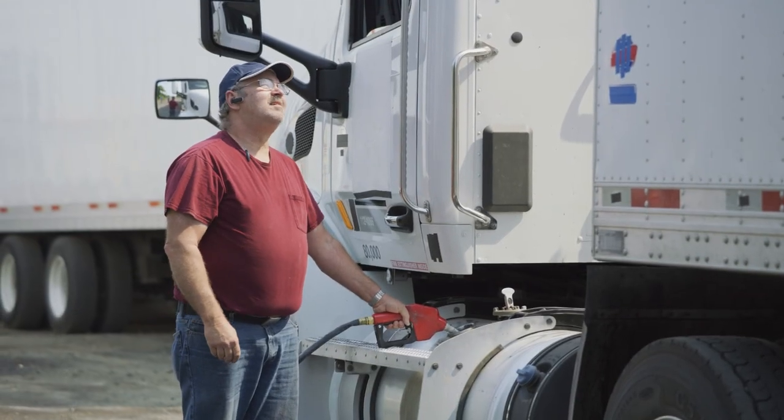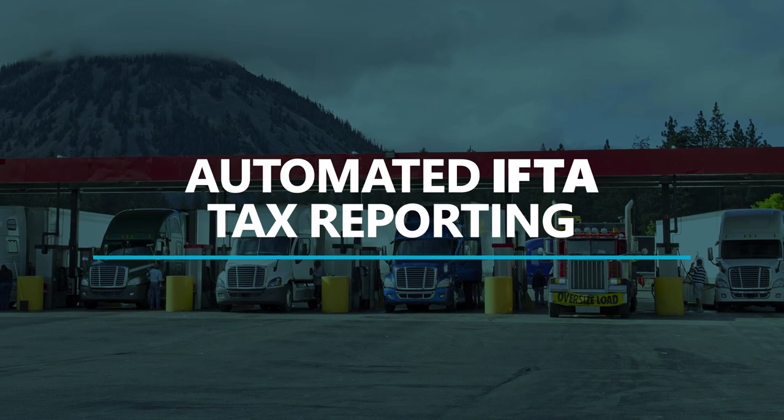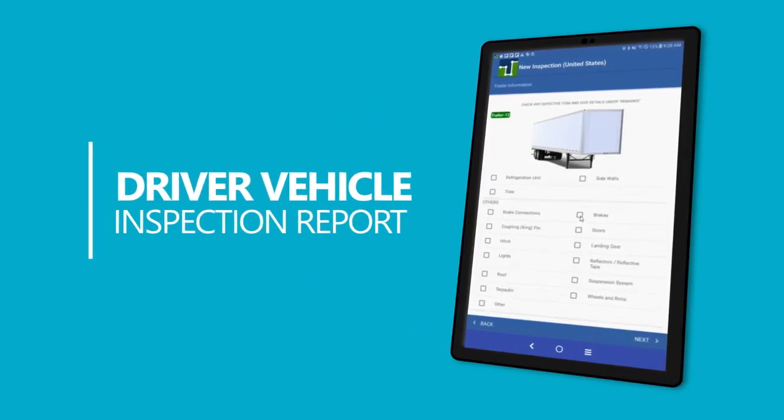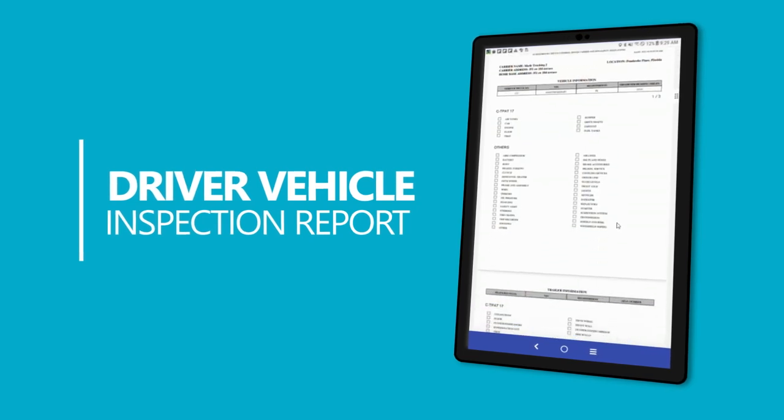Track fuel purchase and consumption by vehicle, mileage and state. Save time and money with automated IFTA tax reporting. Drivers can take advantage of the fully customizable electronic driver vehicle inspection report to document issues with their vehicles before and after trip completion.